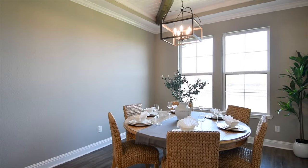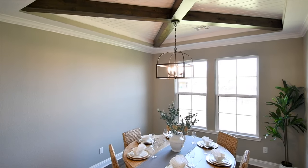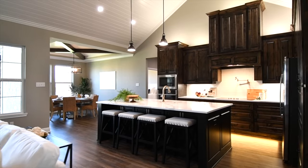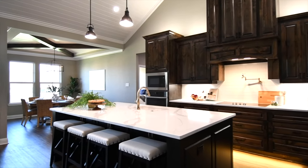Every room in this home has amazing architectural detail. Look at the X-shaped wood beams in this spacious dining room. This room's location makes it practical for everyday meals, but its design makes it perfectly elegant for special dining occasions.